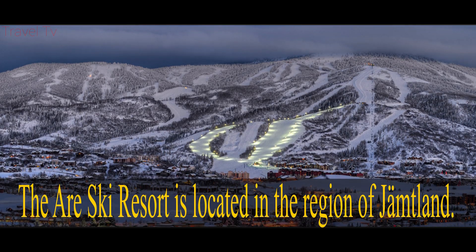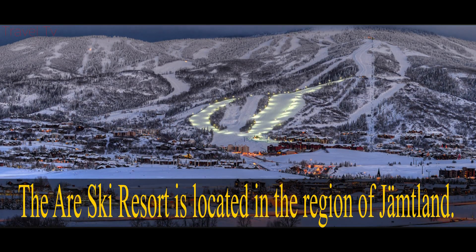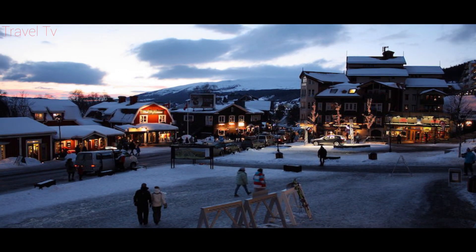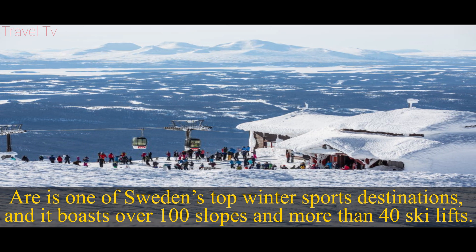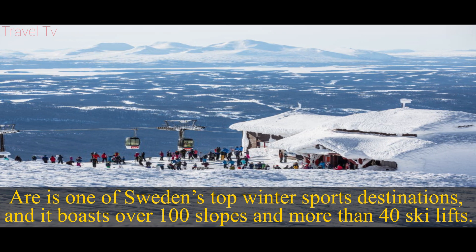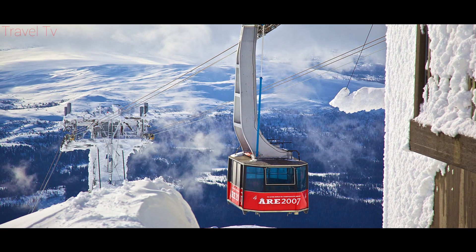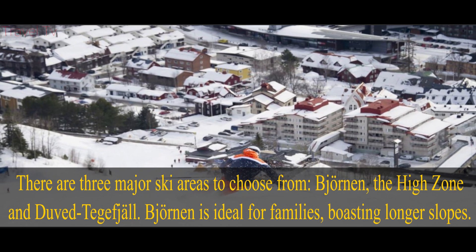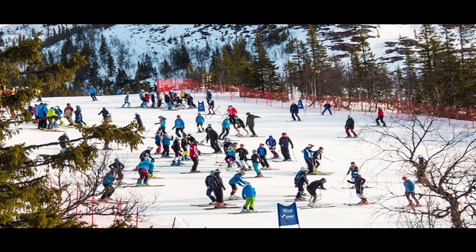Ales Stenar is located in the region of Jormland. It is one of Sweden's top winter sports destinations, and it boasts over 100 slopes and more than 40 ski lifts. There are three major ski areas to choose from: Janan, the high zone, and Uvtejifjol. Janan is ideal for families, boasting longer slopes.